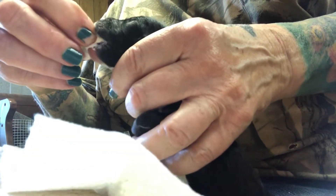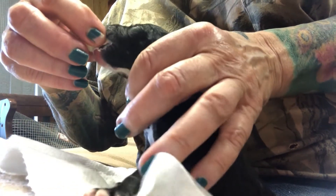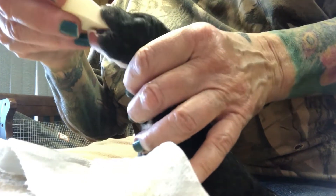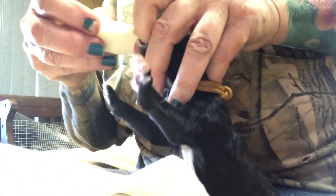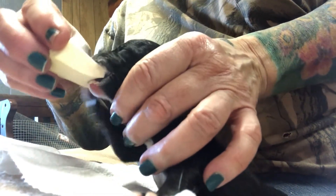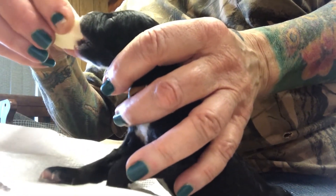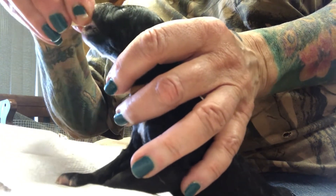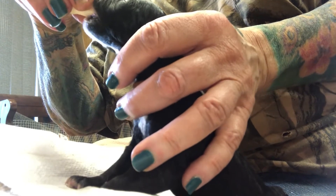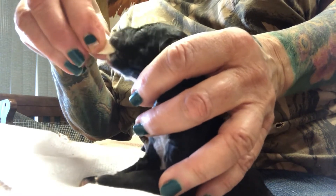Some puppies won't take the artificial nipples — they have all different kinds — but doing it this way, everybody likes the soft pads. So that's just a little food for thought if you ever have to feed a baby rabbit you found or foster little bitty puppies. You can use your makeup pads, just make the milk lukewarm, and I kind of squeeze it while they're nursing to get any milk that's up toward the top.